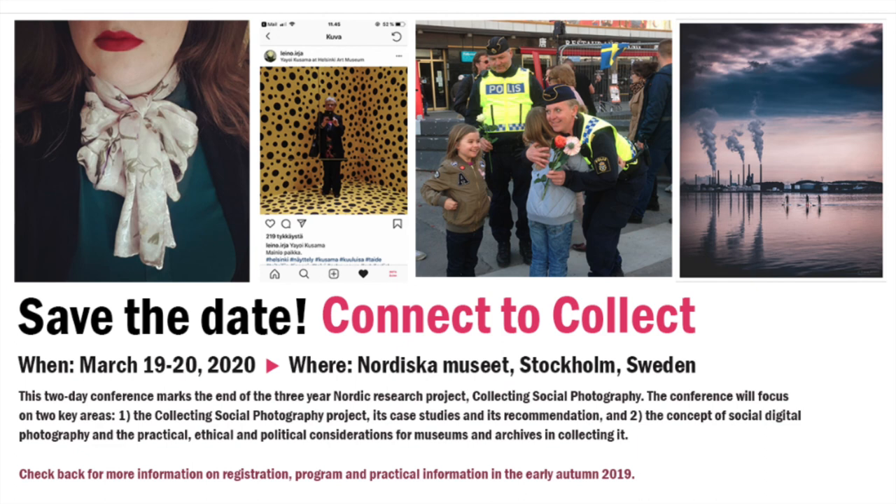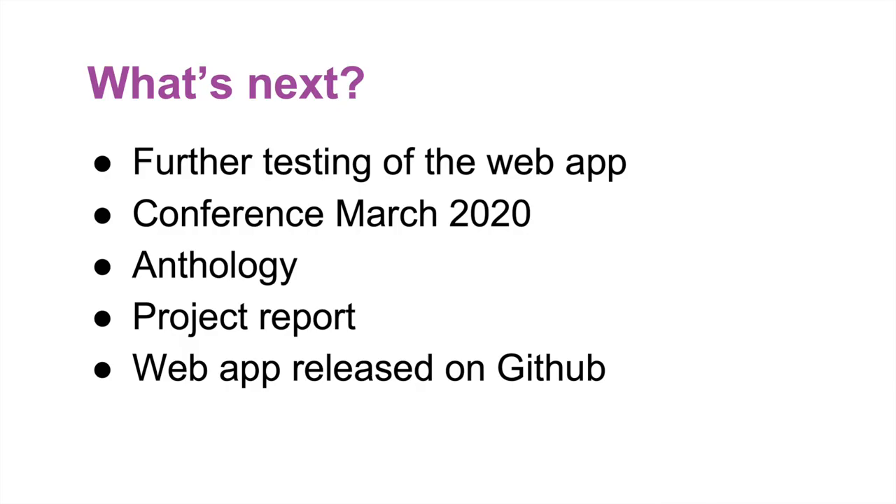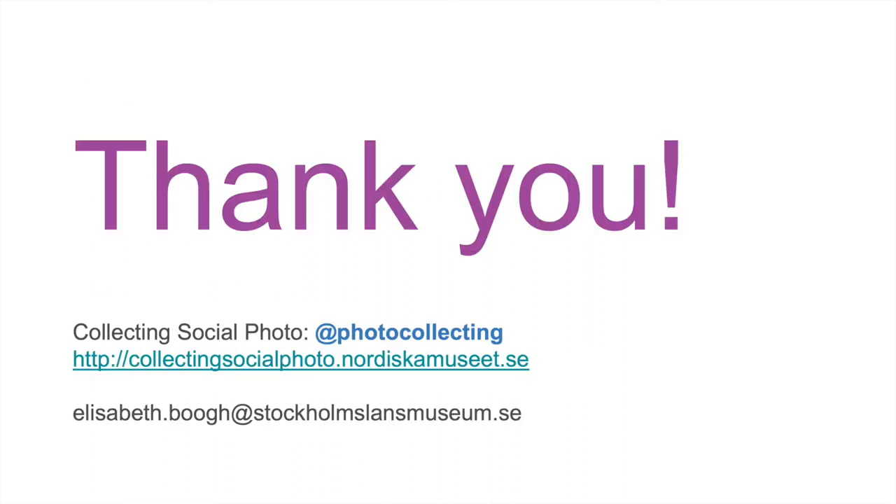We are soon wrapping up the entire research project, which will end in March. We have a conference at the Nordiska Museet on March 19th to 20th — please save the date and it will soon be possible to sign up. We are also launching an anthology with texts about all the case studies, image recognition experiments, the web app, and the recommendations. Thank you.